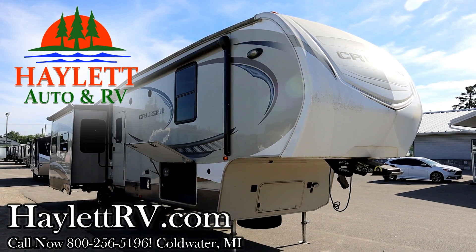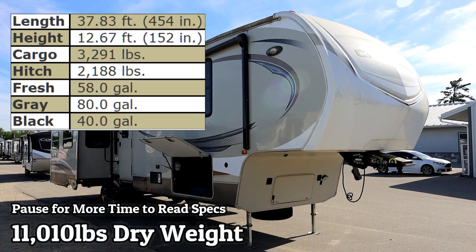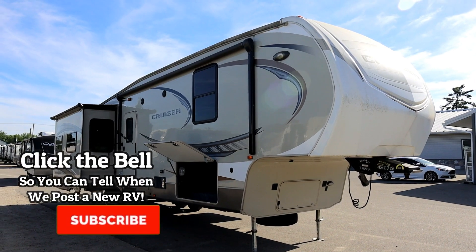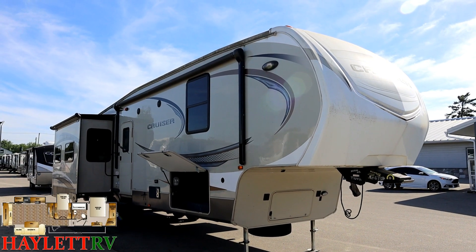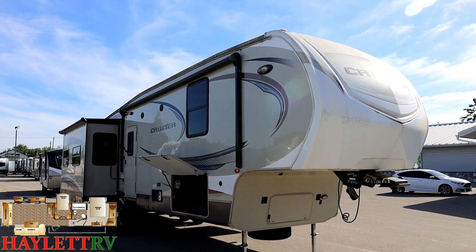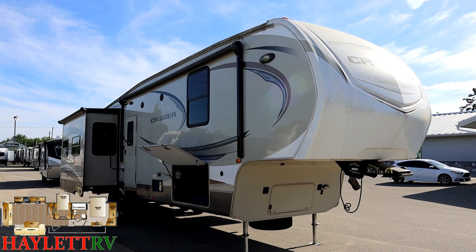11,010 pounds — Cruiser 345BH — back here at Halo RV of Coldwater, Michigan. This is one of the mid-bunks that basically sparked the whole mid-bunk craze. Open Range made the first mid-bunk and it was too far ahead of its time; nobody liked it. Then Cruiser said 'I think we could do that,' put a spin on it, everybody loved it, and then suddenly everybody started building mid-bunks.